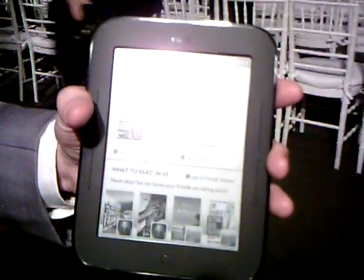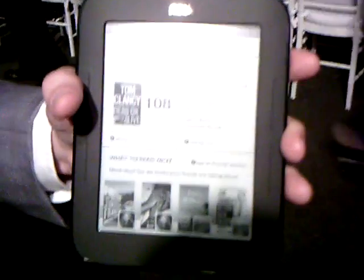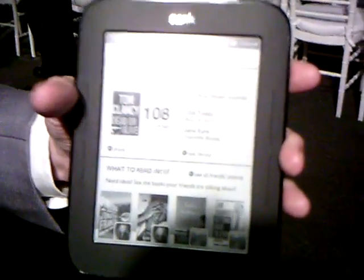This is for GoodyReader.com — the video of the newest Nook, the Simple Touch Reader. What would you like to tell me about it? So this is the new Nook, fully touch-enabled.